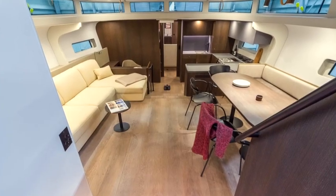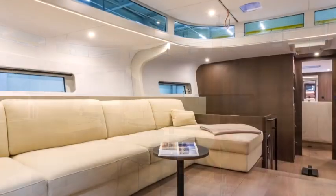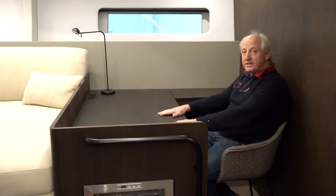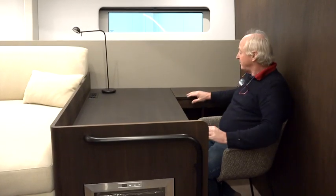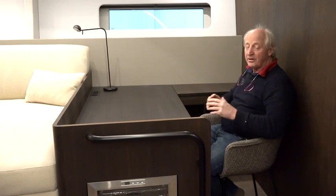We have a very spacious saloon. Here we have a wonderful dining table and a lovely sofa where you can relax, enjoy and be very comfortable. In this area you can have your computer — a complete office with computer drawers — and you can put your printer, your computer; very easy to work.